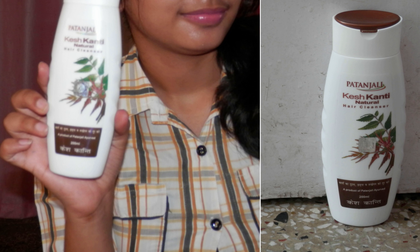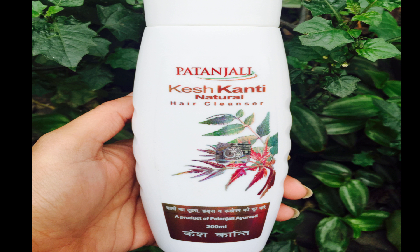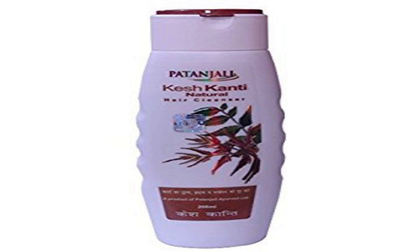Number 5: Patanjali Keshkanti Natural Shampoo. This hair cleanser shampoo helps treat dryness, hair fall, and dandruff. It contains bhringraj, phmindi, shikakai, amla, aloe vera, neem, and other ingredients that also induce hair growth in men and women. This is available for 80 rupees for a 200 ml pack.